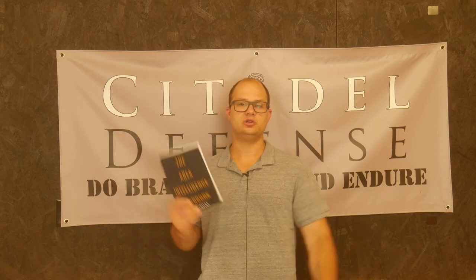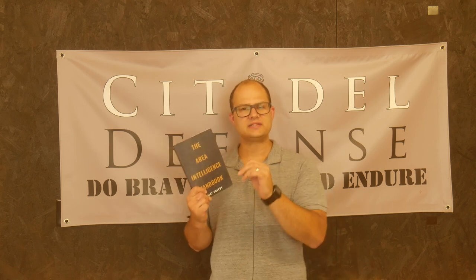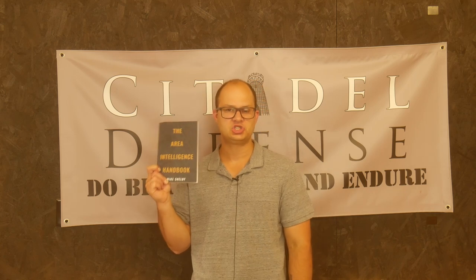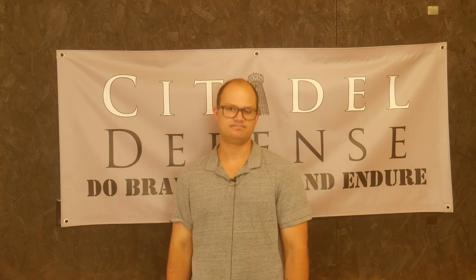The point is: do the area study so that you have a better understanding of where you live and what you would need to do if China invaded. I hope that's helpful. Again, this is the Area Intelligence Handbook by Mike Shelby. Do brave deeds and endure.